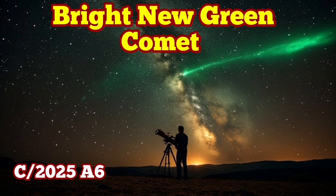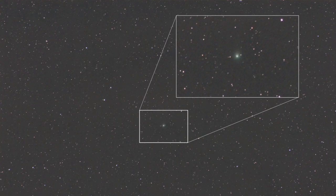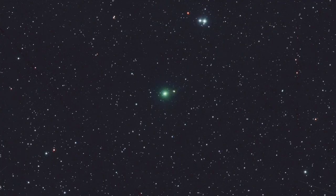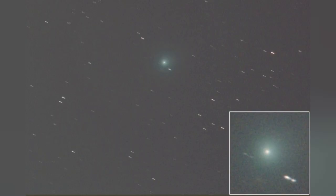There is a bright new comet, Comet LEMON, or C/2025 A6. LEMON is the name of the observatory which discovered it. At the moment, it is quite dim at magnitude 7 or so, but it gets brighter as it gets closer to Earth. It has a distinctive green color due to diatomic carbon — two atoms of carbon emitting in the green wavelength.